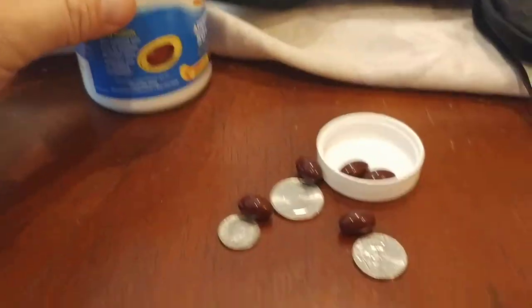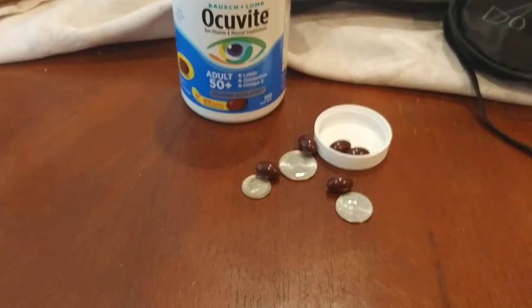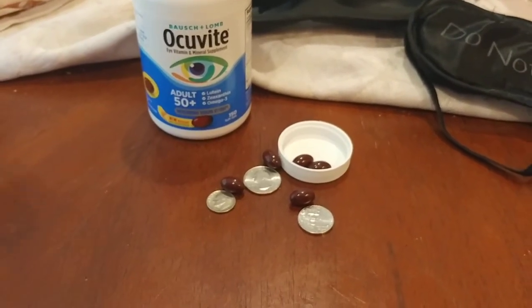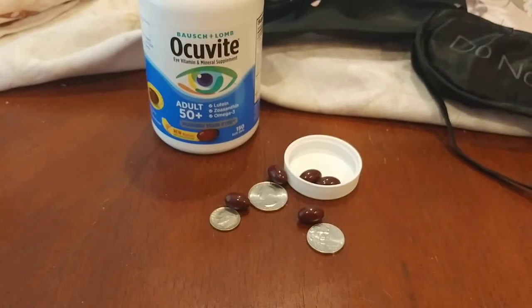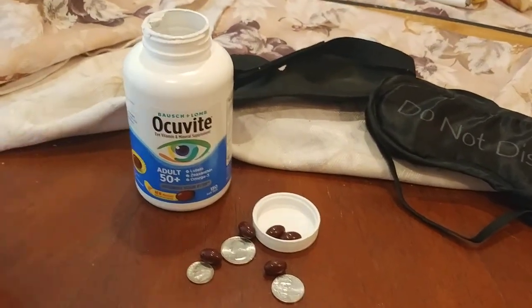They look like a chocolate-covered raisin — that's basically what they look like. They're designed to be taken once a day. What I do personally is have half my breakfast, then take one of these with some water, and finish out the other half of my breakfast. That's usually how I consume them. They're not chewable or anything. So let's talk about what it is and how it helps.